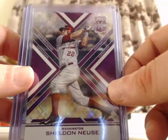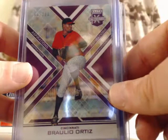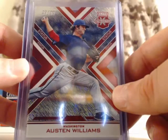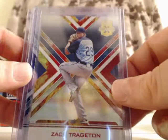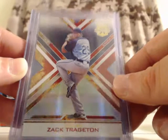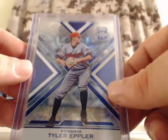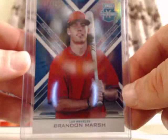For the Washington Nationals, Sheldon Noose — out of 200. For the Minnesota Twins, Nick Gordon — out of 75. For the Cincinnati Reds, Braulo Ortiz — out of 200. For the Washington Nationals, Austin Williams — die-cut, out of 99. For the Pittsburgh Pirates, Brandon Waddell — numbered out of 200. For the Tampa Bay Rays, Zach Trageton — die-cut tie-dye, numbered out of 10. For the Pittsburgh Pirates, Tyra Epler — numbered out of 75. For the Los Angeles Angels, Brandon Marsh — tie-dye, numbered out of 25.